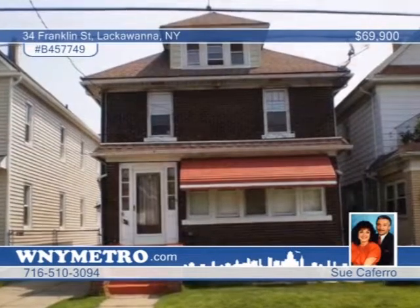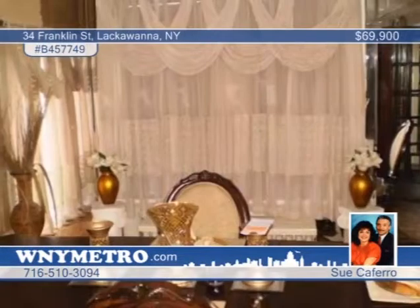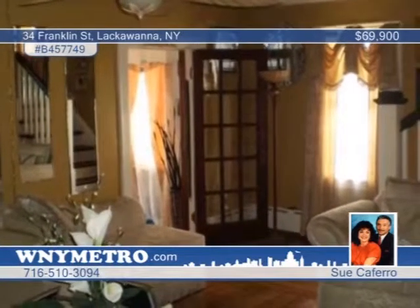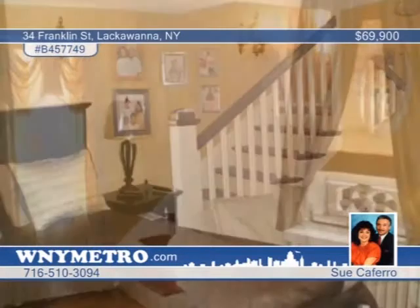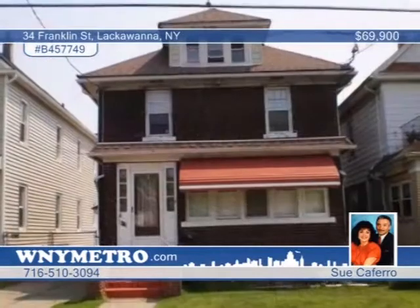Don't miss this extremely well-cared-for three-bedroom, one-and-a-half bath home with all the extras you could need. With a gorgeous built-in glass and original wood bookcase, gas fireplace, and mirrored walls in the large formal dining room, this home is a real must-see. You'll love the updated kitchen and beautiful deck overlooking a fully fenced yard and two-car garage. The location is close to everything in town. See it for yourself with Sue Caferro.